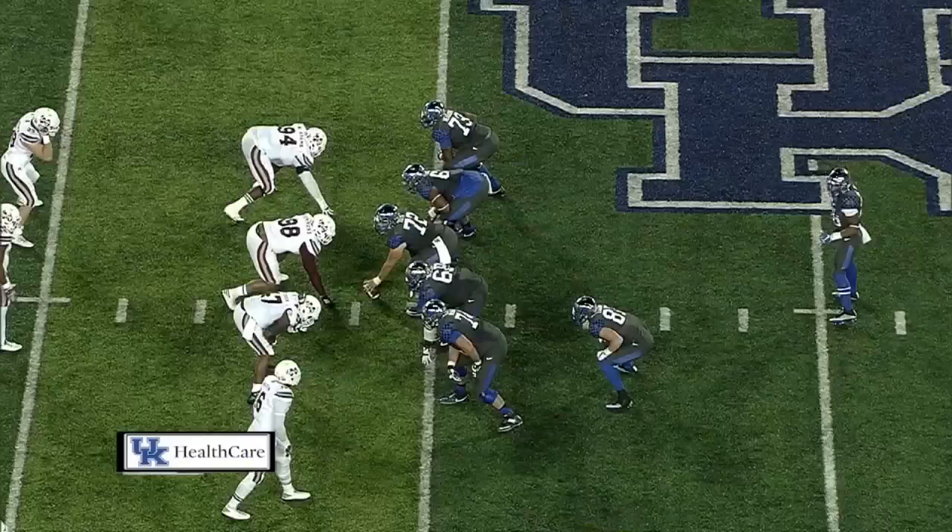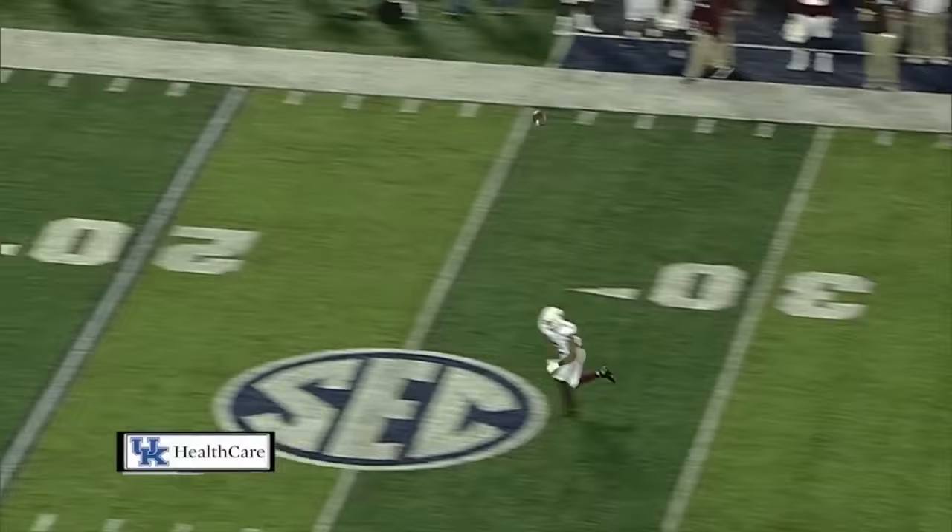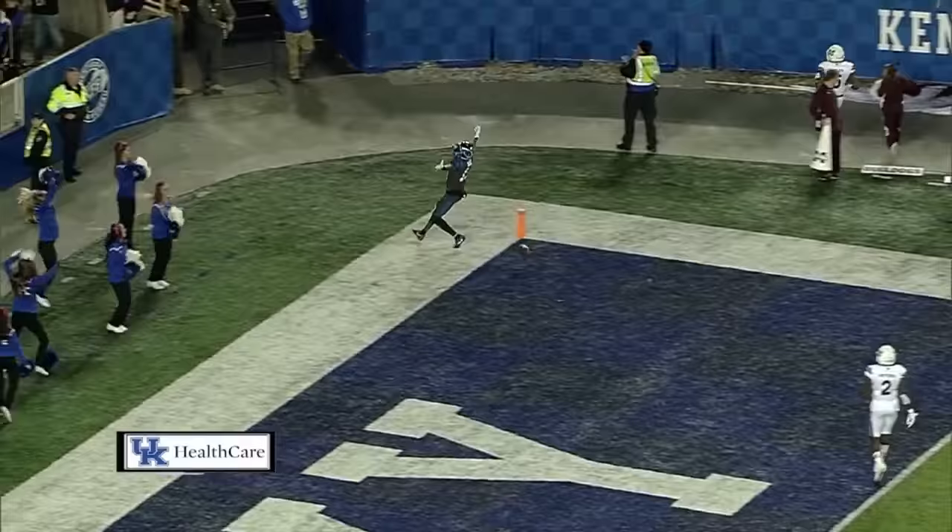Receivers split each way. Conrad lined up by the left tackle. Timmons coming in motion left — they give it to him, and then he hands it back to Steven Johnson. He is going to throw. He's got a man open downfield. Catch made at the 10 — and he's going in! Touchdown, Kentucky! Jeff Baudette! 44 yards!